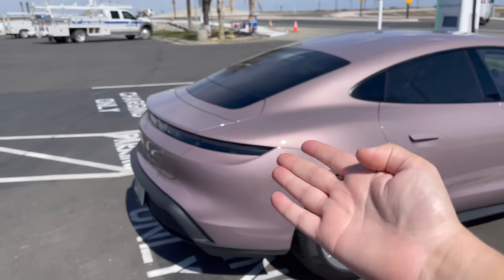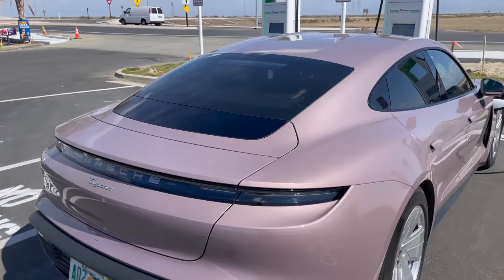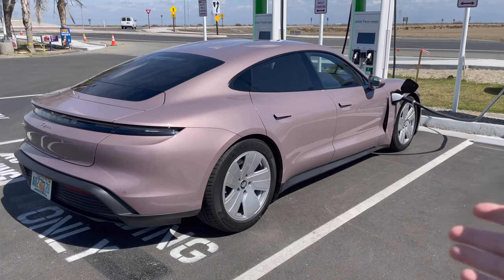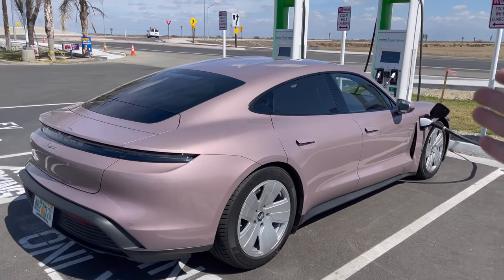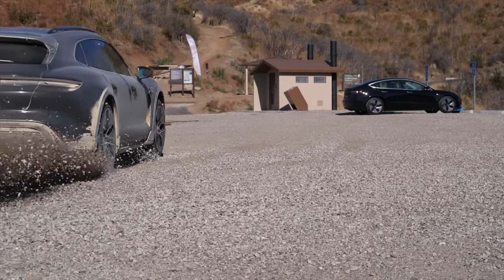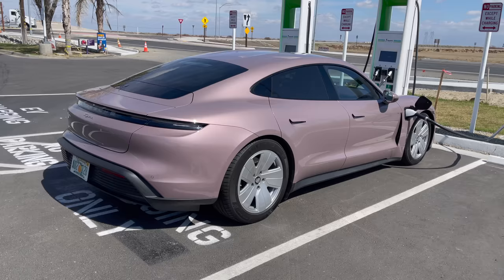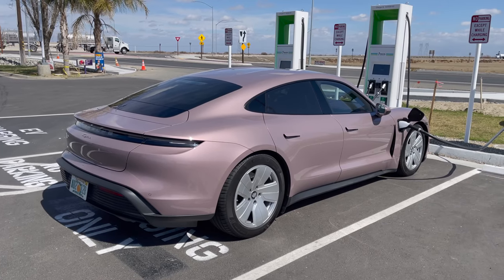It's actually just called the Taycan — that's the actual name, just the Porsche Taycan. Of course you can get a 4S with all wheel drive, a Turbo and a Turbo S above this, and a soon-to-be-released Cross Turismo with the hatchback. But now we have the ideally ultimate range version.